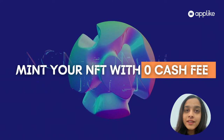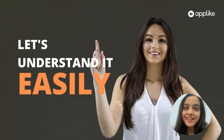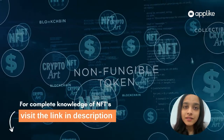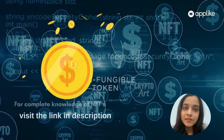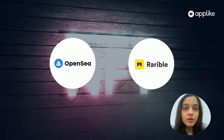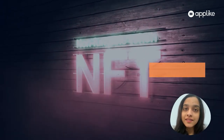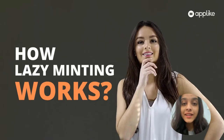Yes, that's right — you don't have to pay any gas fees while minting your NFTs. Most marketplaces cost very high gas expenses when you try to buy or sell an NFT, but in OpenSea or Rarible you can actually upload it without any gas expense. Let's understand how lazy minting works.